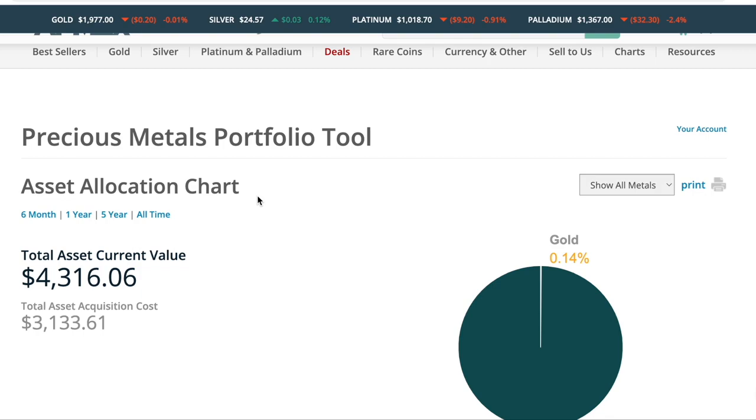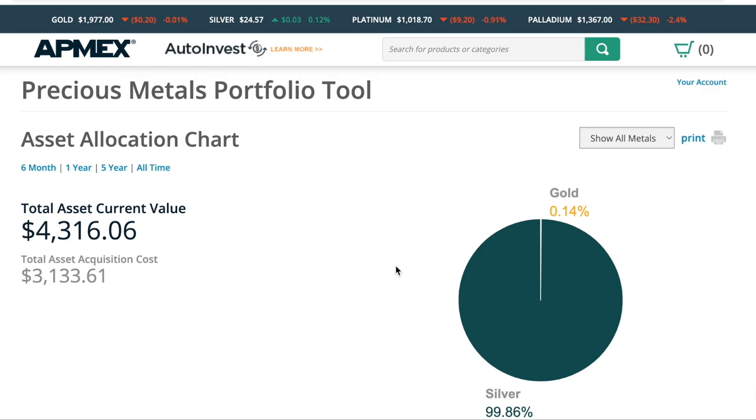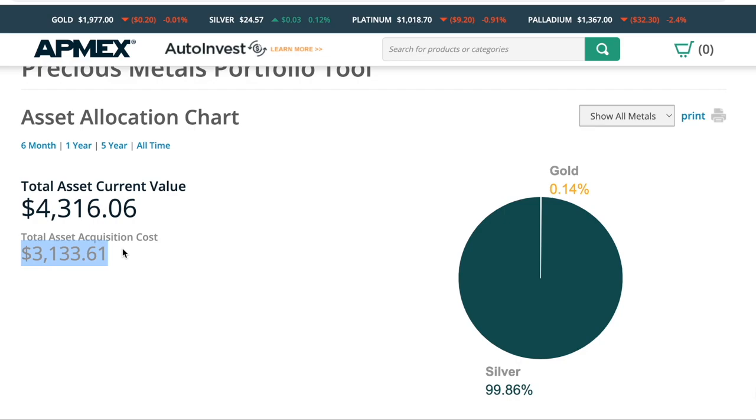This is called the Precious Metals Portfolio Tool. What we're looking at here is all of the assets that I have logged into Atmex. Though almost all of my purchases have been from Atmex, there are a couple that haven't. That's one of the cool features — I can literally search for any coin in my collection, upload it here, and it will log it for me. Being that I only spend $100 a month on silver, over the time I've done this, we have a total asset value of $4,300, and the cost of purchasing all of that has been $3,100 — so over $1,000 in value.